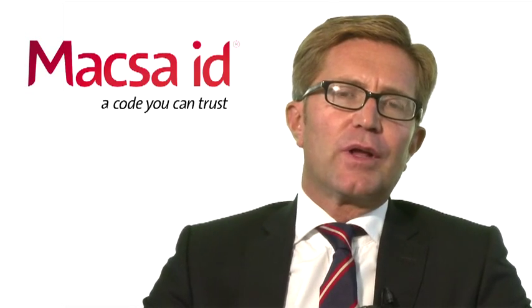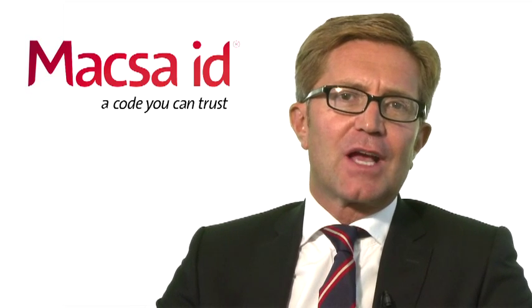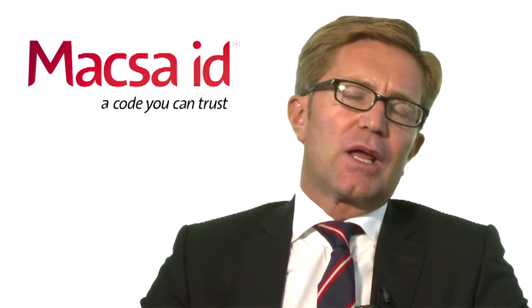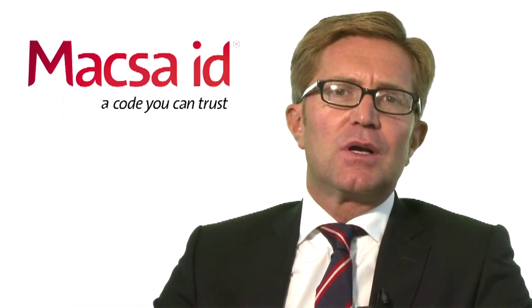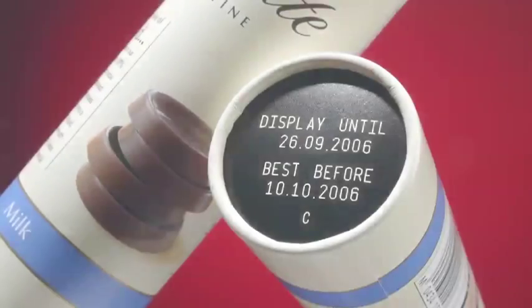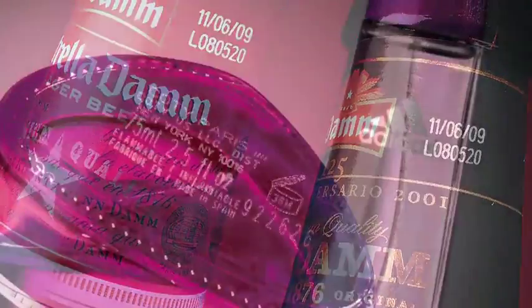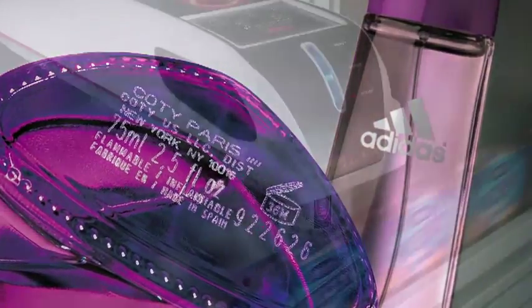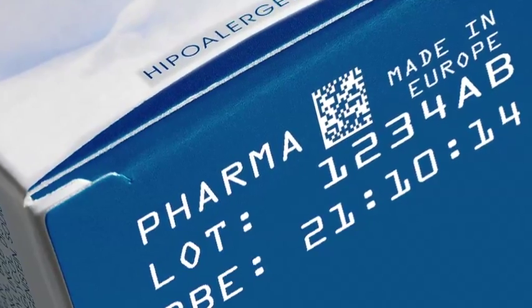All products that we normally use in our daily lives need certain identification, which is either required by law or offered by the producers, which give us information on things like best-before end dates, nutrition, and trustability. All this information can only be added in the production line, when the product is being either packaged, bottled, or put inside a can.